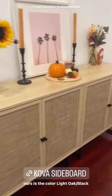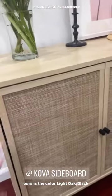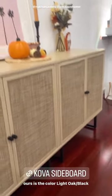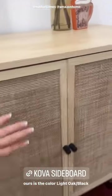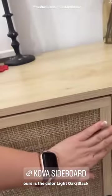I've seen it all over TikTok and all over Instagram and we finally did it. This is the Nathan James Kova sideboard in this cane beige color, and you guys, we absolutely love it. Matt built it this weekend — these are two of them — and it makes me so happy. You've got these adjustable shelves for storage, and I'm just such a fan of how it looks.